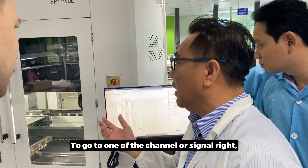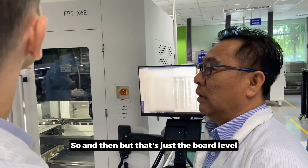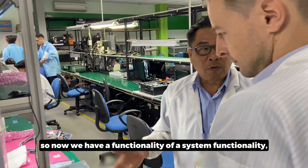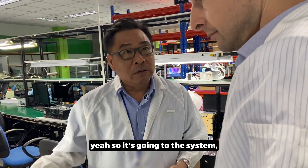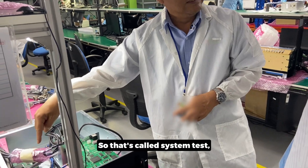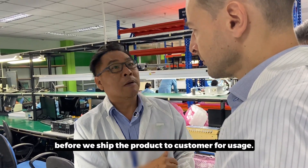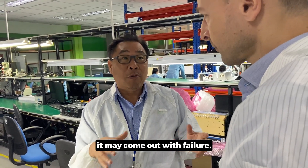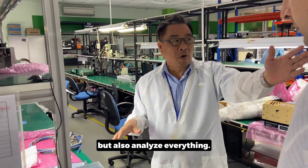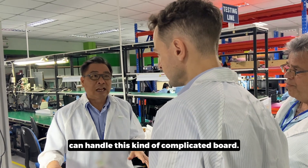Each component goes to one of the channels or signals and becomes an output of the board. But it's not just board level — we're talking about system level too. When it goes to the system, we test full system functionality — making sure all cables and connections work, that this board talks to that board and to the other boards. That's called system test — the final line before we ship the product to the customer for usage. That's why our expertise is not only building boards but also analyzing everything. We are becoming the first supplier in Vietnam that can handle this kind of complicated board.